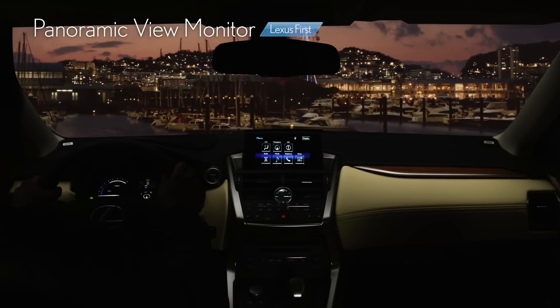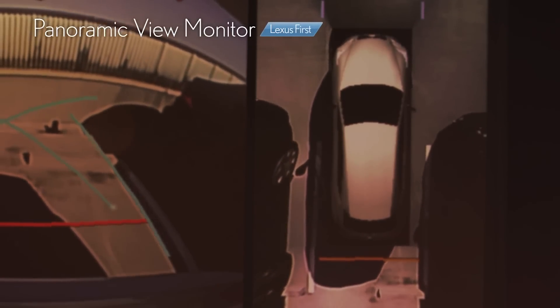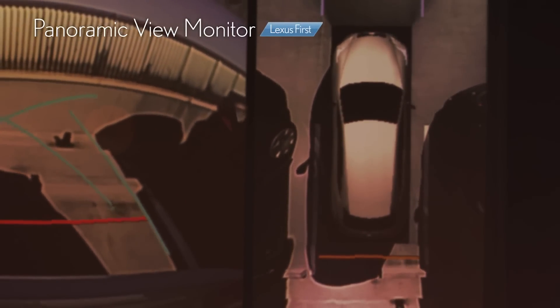The Lexus Panoramic View Monitor allows the driver to monitor the car from above to get a better view of the surroundings.